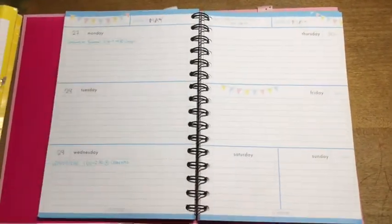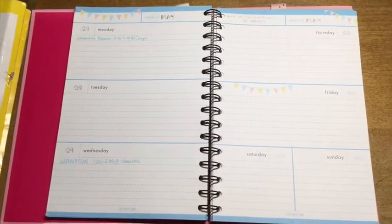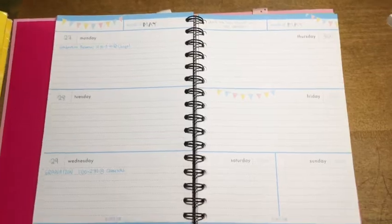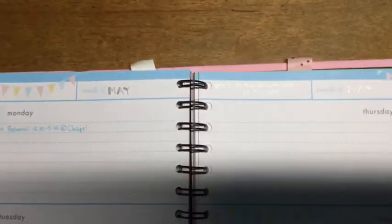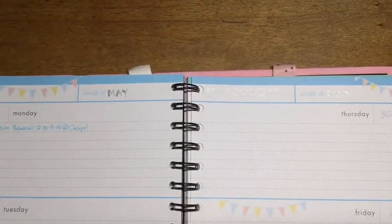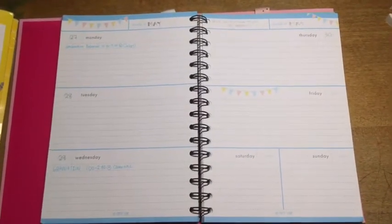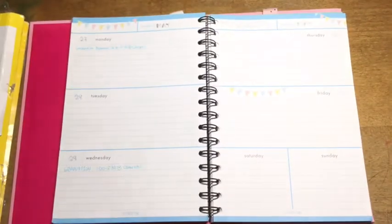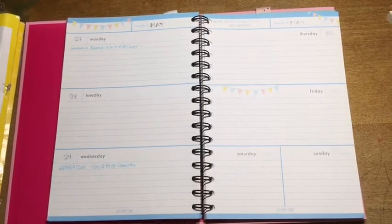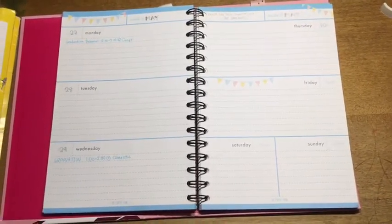Moving on to the last week of May, I used a silver Pilot Juice 0.5 metallic. It's going to be hard to see on camera because it's too bright. The quote for that week says: 'Don't let your dreams just be dreams.' I used that same silver pen to write out the dates corresponding to May and the events. As you can see, on the 29th, I am finally graduating! That's all for the weekly setup for the month of May.